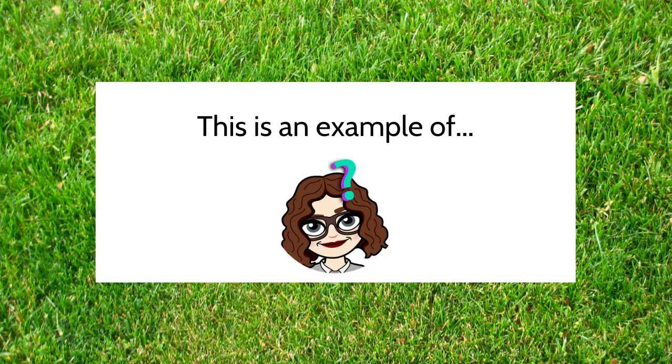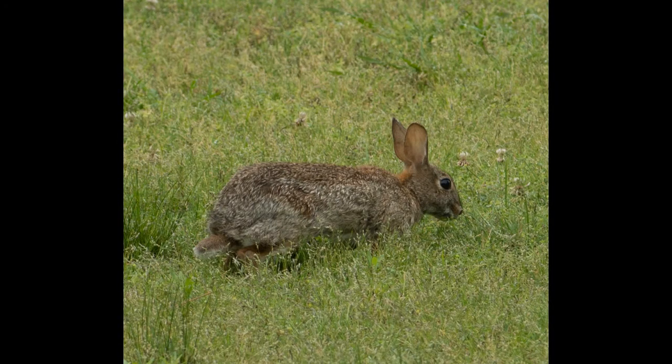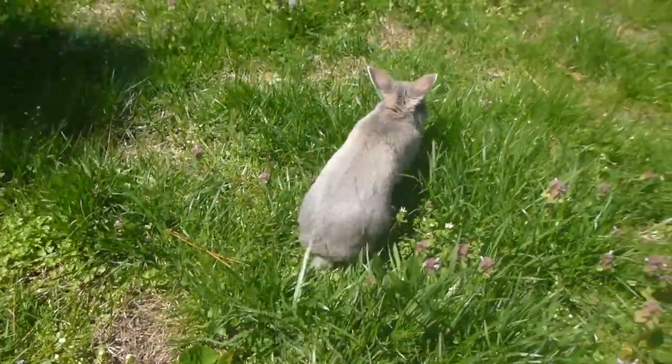The way a rabbit's teeth grow and function is an example of an adaptation. An adaptation is a trait that has developed in a species over time to make them more likely to survive. Adaptations can be physical traits as well as behavioral traits. Their teeth is not the only adaptation that rabbits have developed over time — take a minute and think about other body parts or behaviors that rabbits have that are an adaptation to help them survive.